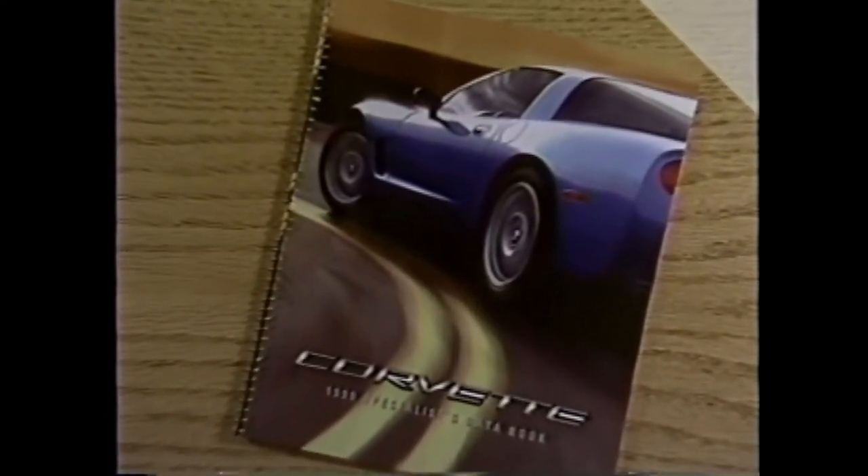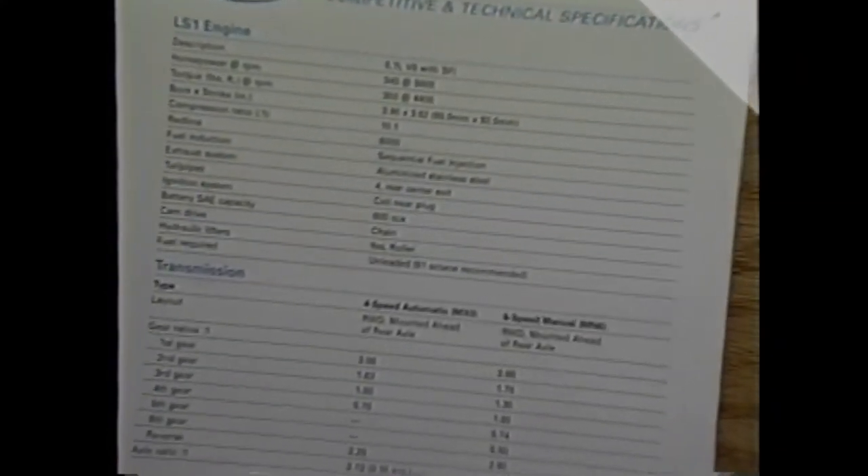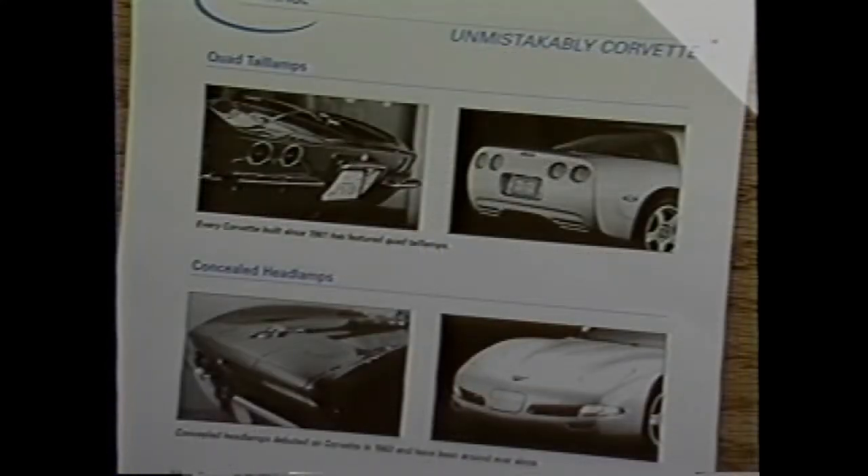The Corvette specialist data book provides in-depth information about the car's engineering, technology, and specifications. It also explores Corvette's proud heritage and its mystique with the American public.